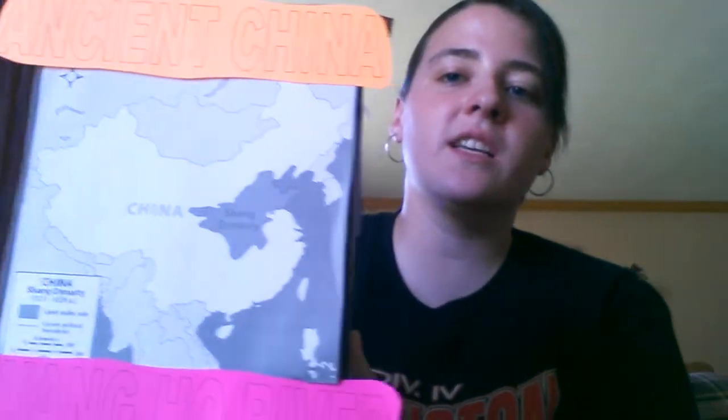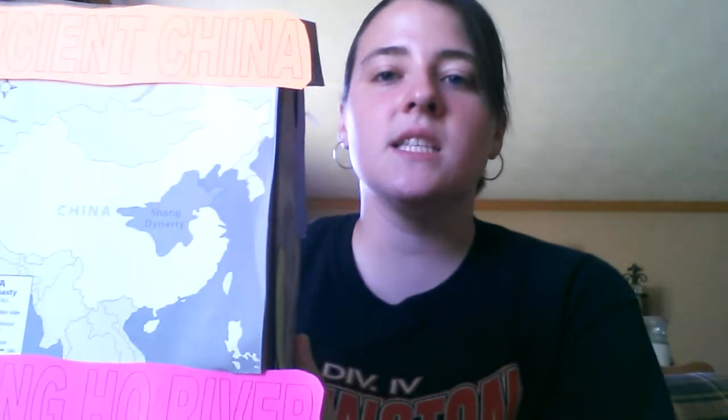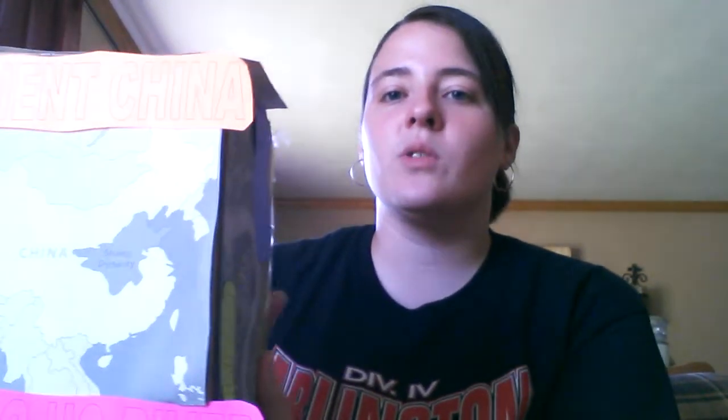I had ancient China and the Huang He River, and this is my box. This picture is of all of China, and over here we have the Shang dynasty, which is what I focused on mainly. It was the first recorded dynasty in China, and on my box I have pictures of the Huang He River around it with the words of what I'm going to talk about.